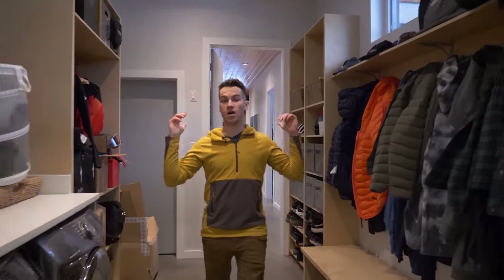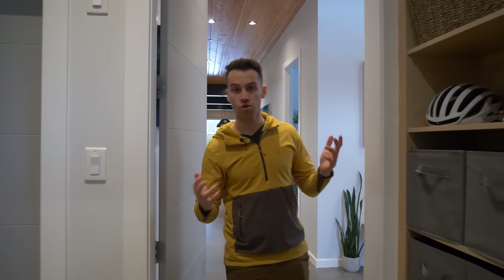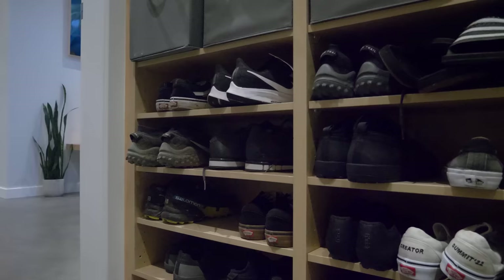Between the garage and the house, we've got the mud room, which is obviously used for storage. I've got more helmets, goggles, glasses, protection, and obviously shoes.